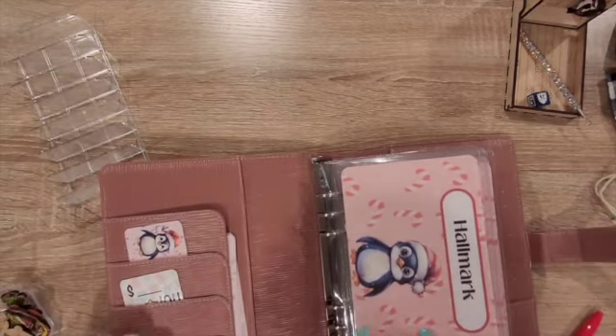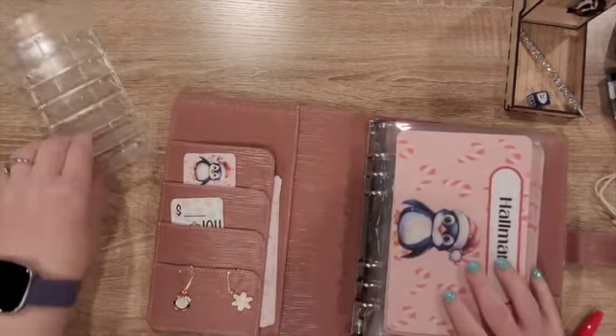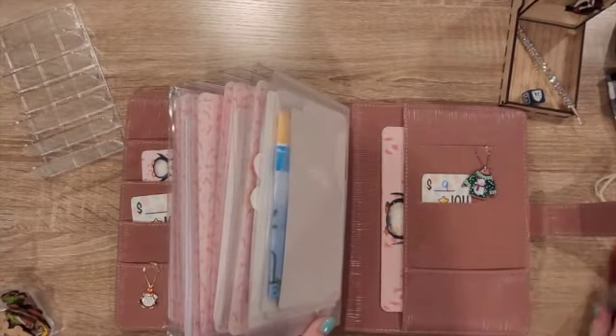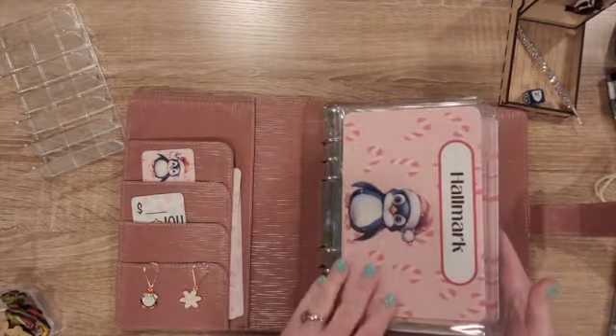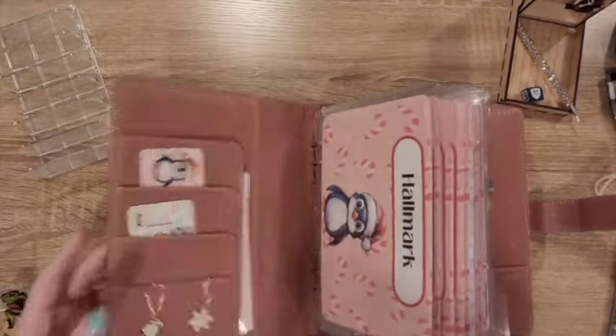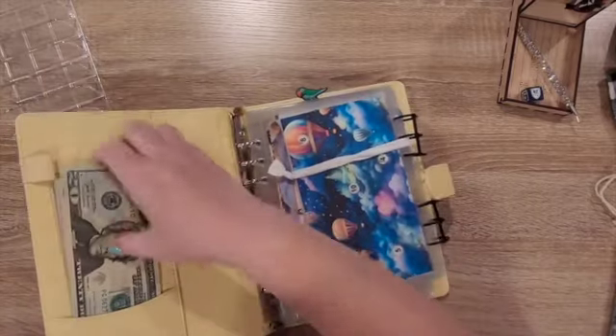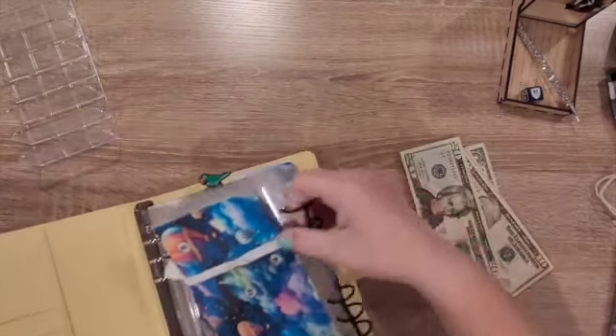I absolutely love this binder — she sent me the penguin and the snowman charm. I love them. I love my Christmas binder. I need to do a cash-in on this thing, it's a little thick.